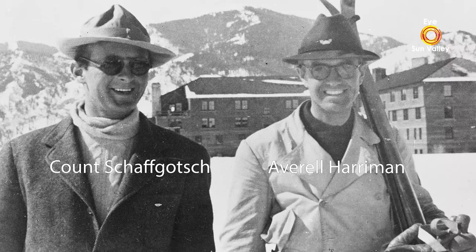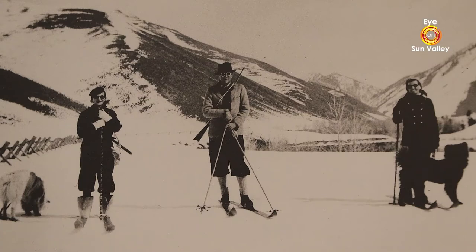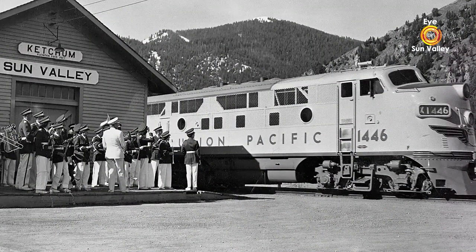Harriman had his friend Count Felix Schafgatz, an Austrian count, come over here. The count searched for the best location in the western United States, going through six states in six weeks, looked at virtually every place that later became a ski area, and rejected all of them. Finally, almost as an afterthought, he was shown Ketchum. Ketchum had the most snow — and it cost Union Pacific the most to remove that snow of any line except Yellowstone. The count immediately said this is the perfect place: the right combination of snow, weather, and hills. He wired Harriman saying this is the best place for a ski area he'd ever found, including Switzerland and Austria.